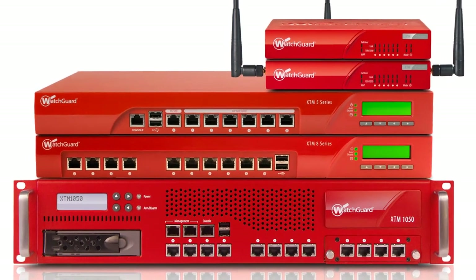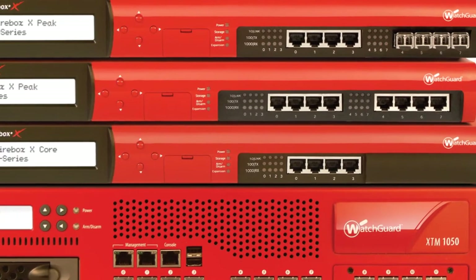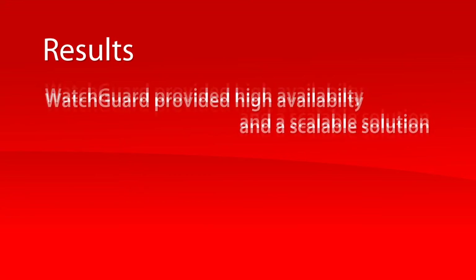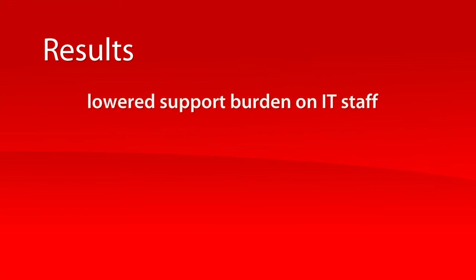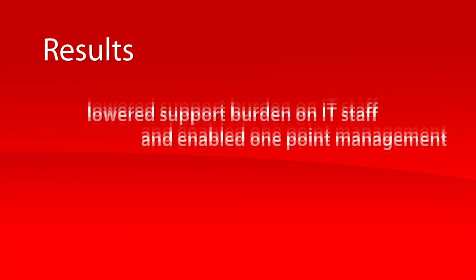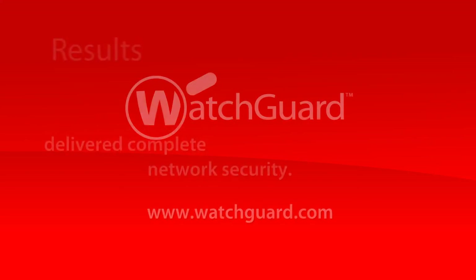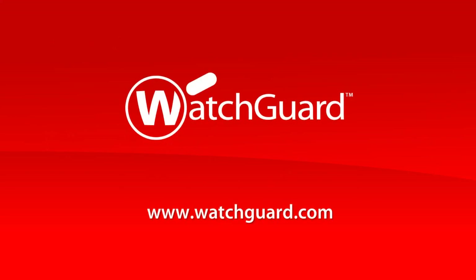Since deploying the WatchGuard devices, it's made a huge difference to our team and it makes our customer happier and also makes the support team happier.